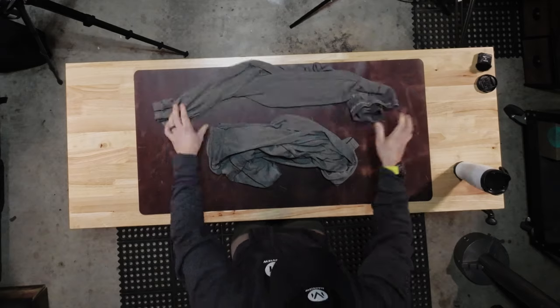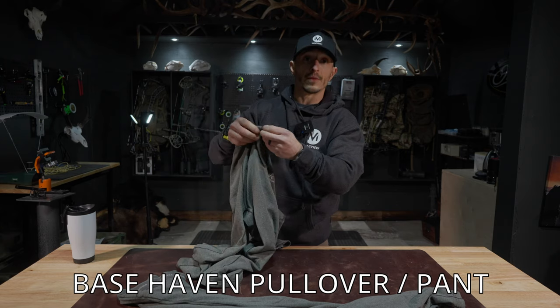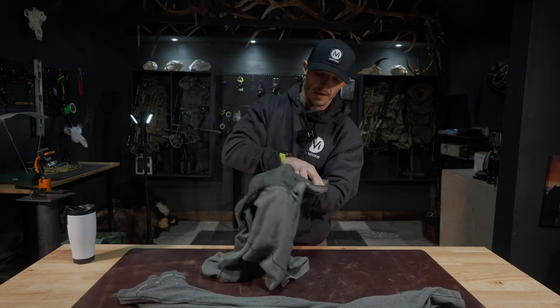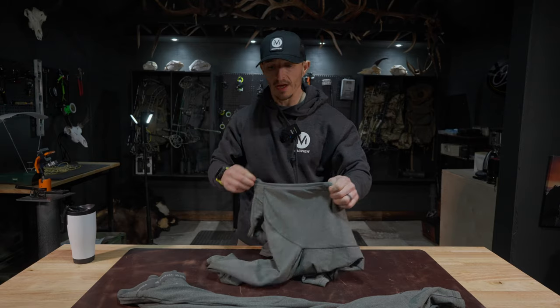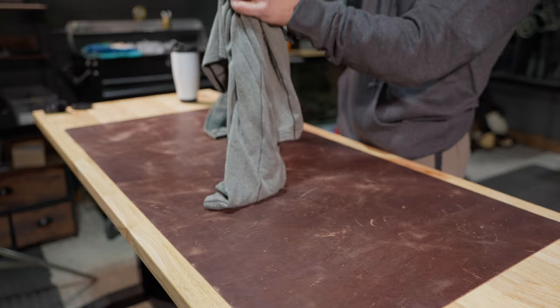The Base Havens bottom and top, which is a quarter zip. This is like a blend of merino and poly, so you're getting the best of both worlds. On the inside you've got that merino, which is going to help wick away moisture from your body. Don't leave home without this, especially mid to late season. These are your Base Havens.